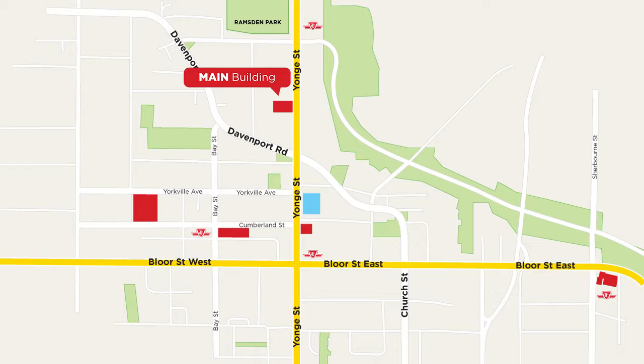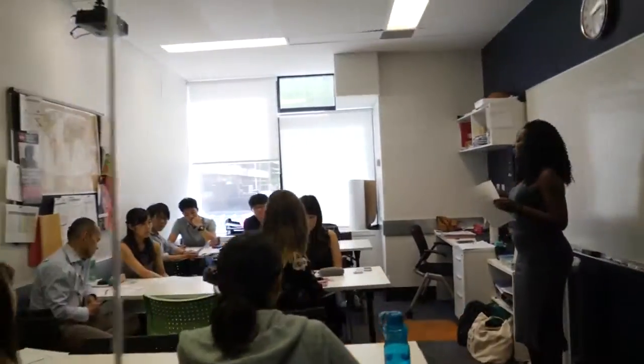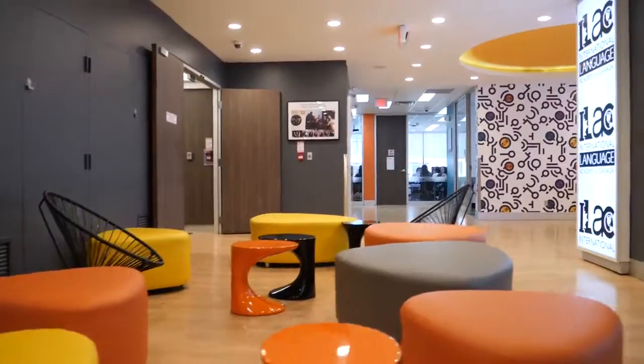Right now we are at the Main Building, located at 920 Yonge Street. It is just one block south of Rosedale Station, or three blocks north of Bloor & Yonge Station, which is where you come to for check-in on your first day. If your classroom number starts with the letter M, it means that you will study here at the Main Building, either on the third, fourth, or seventh floor. Are you ready for the tour?